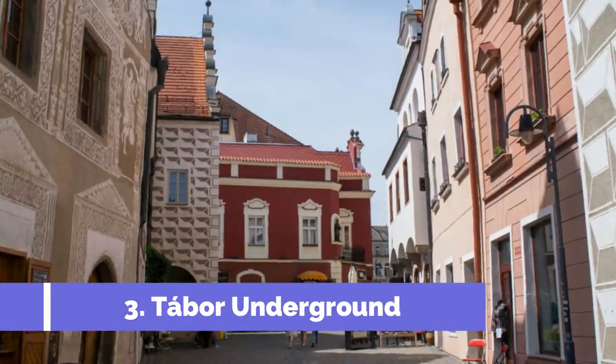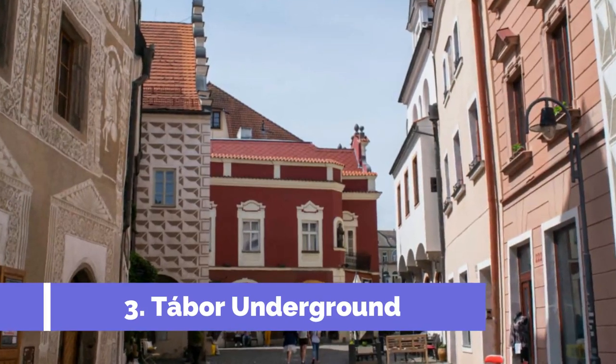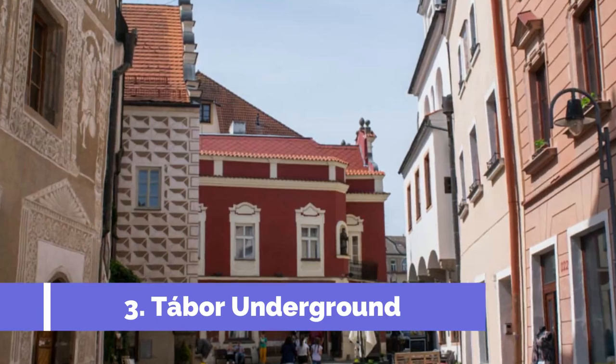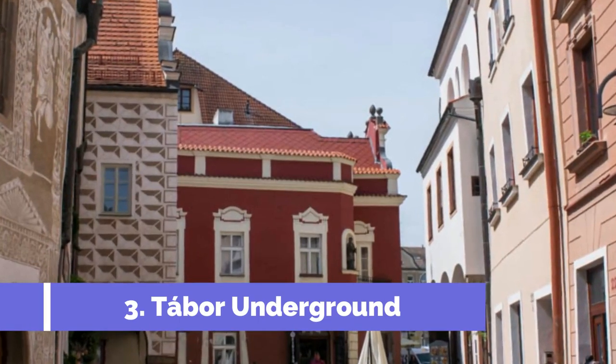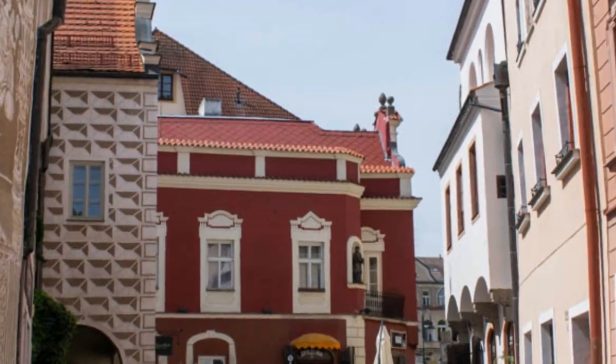Tabor, a picturesque city located in the southern part of the Czech Republic, is known for its fascinating history and unique attractions. One of the must-visit sites in Tabor is the Tabor Underground. Deep beneath the bustling streets of the city lies a labyrinth of tunnels, cellars, and secret passageways.